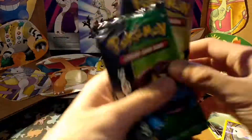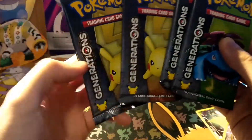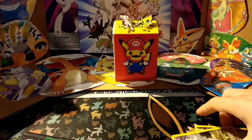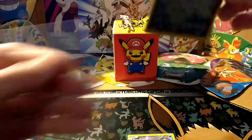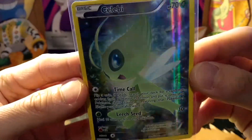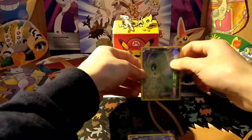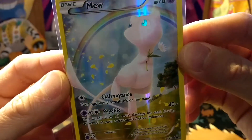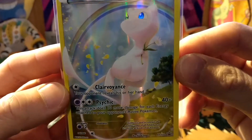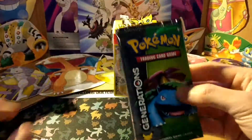We have four packs of generations — two Venusaur and two Pikachu. Let's look at the full art promos first. This is our Celebi, looking very nice and cute, and our Mew, so cute as well. It has Clairvoyance and Psychic Reveal — reveals the opponent's hand. How useful is that! Alright, let's get into our packs.